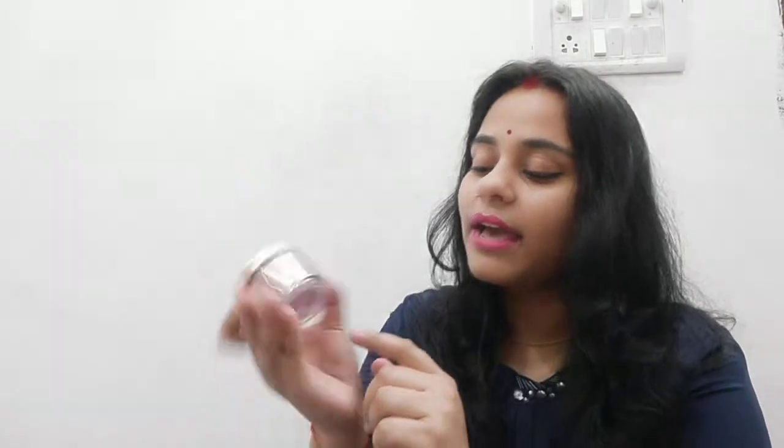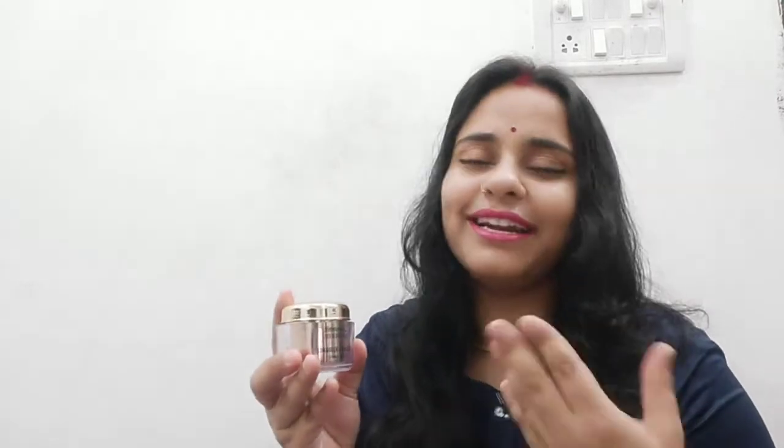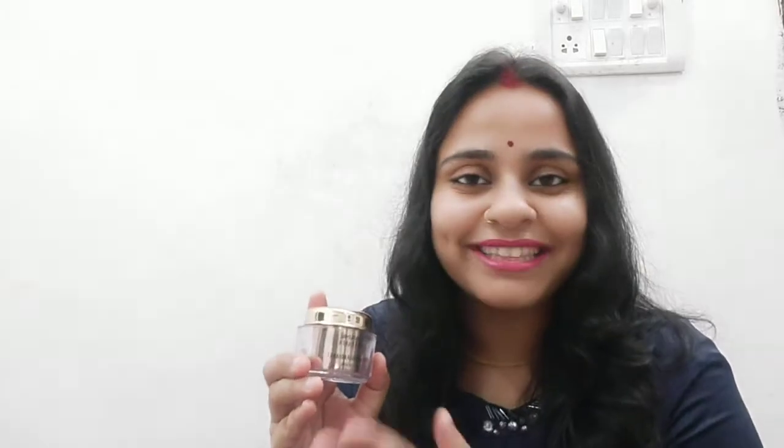This container is 50 grams and is priced at 799 rupees — less than 800 rupees.